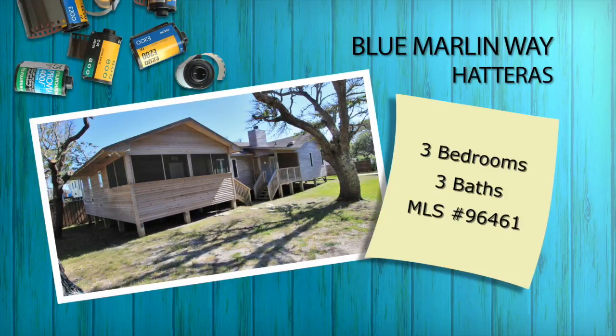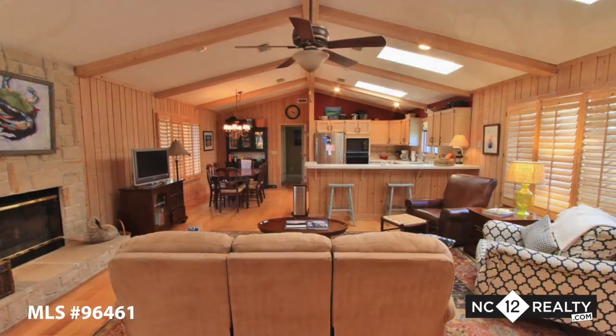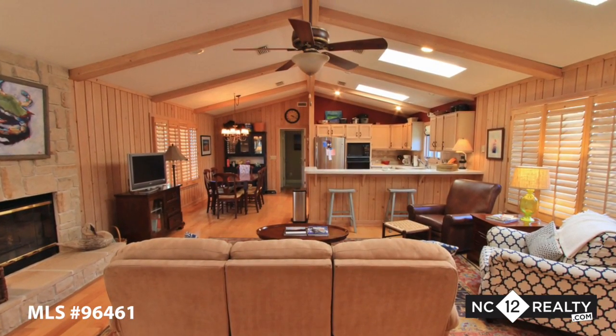Located in a private setting across from the Hatteras Marlin Club, nestled among old oak trees, Blue Marlin is a simply special home.